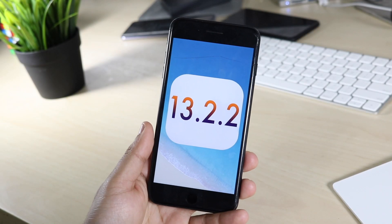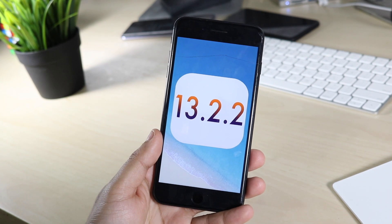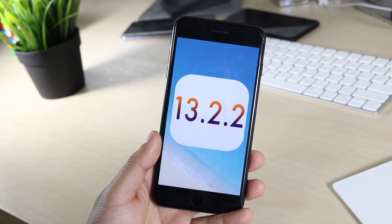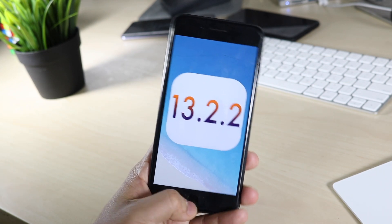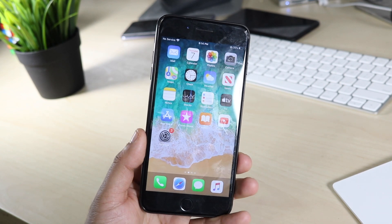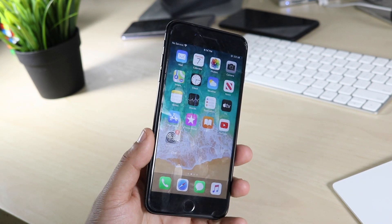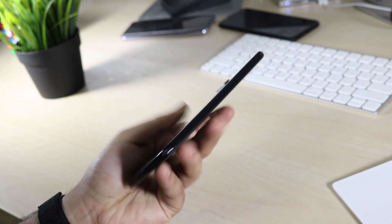What's up everyone, welcome back to the channel. Another iOS review — Apple finally released iOS 13.2.2, and this is not even two weeks after 13.2. Apple is on a roll right now, releasing so many iOS updates, which is awesome. I love talking about them and seeing these types of updates, and the more they come out, the better these phones are overall.